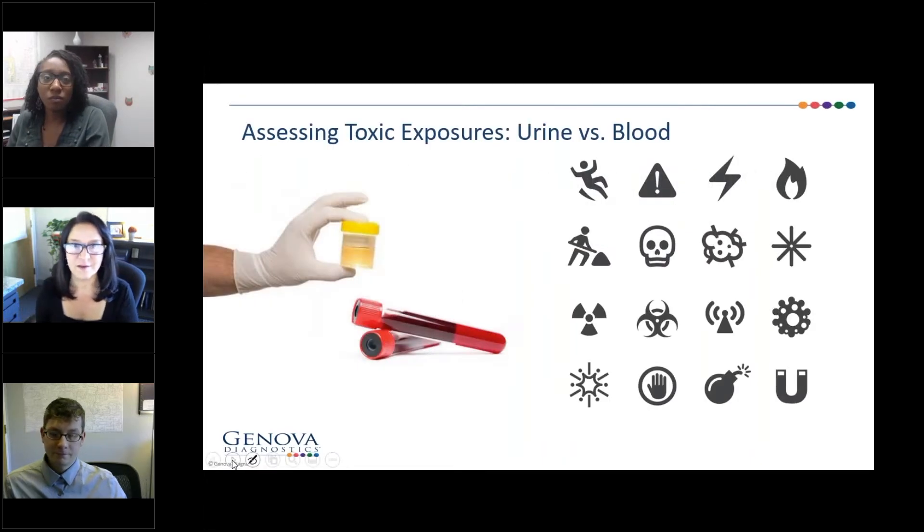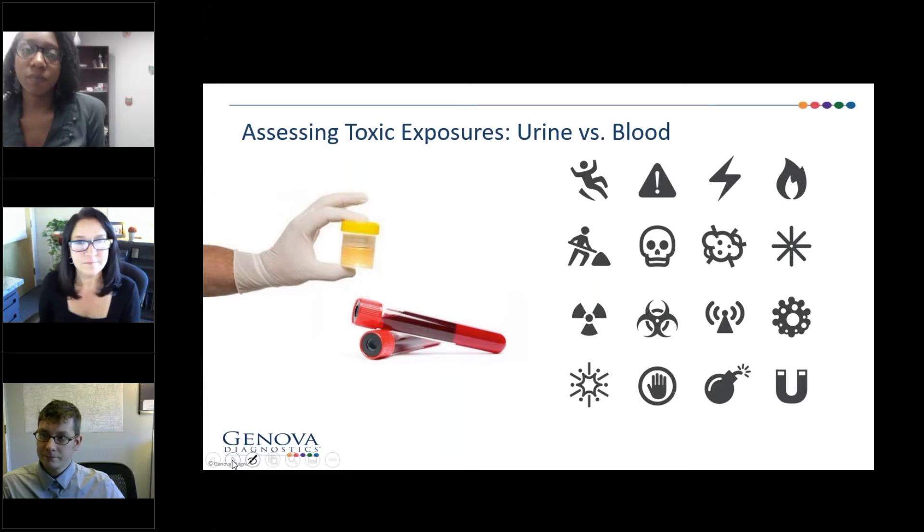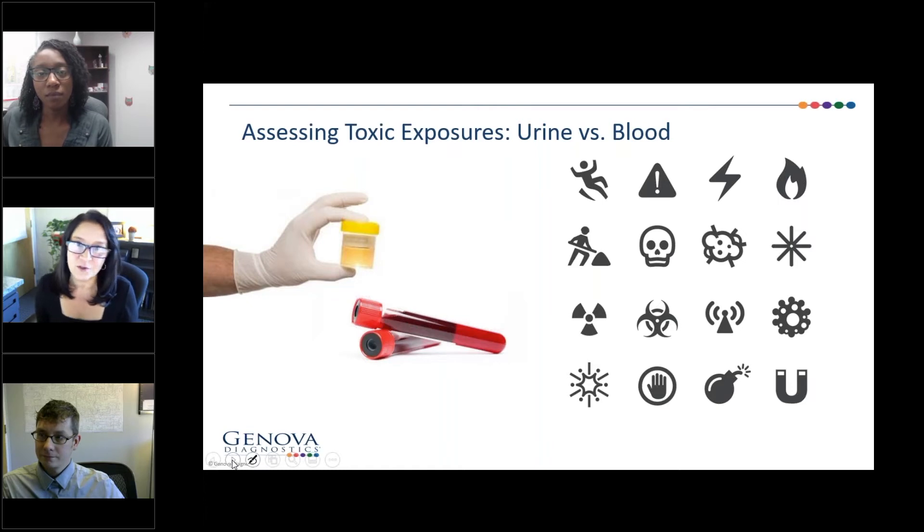It's a great point. The fact that this is exposure, not necessarily body burden, is important. It's not going to tell you that you were exposed to mercury when you were four years old — these are fairly recent exposures. It depends on what timeframe you're looking at. The urine ordinarily gives fairly recent exposure: 24 to 48 hours, depending on the toxin we're talking about.